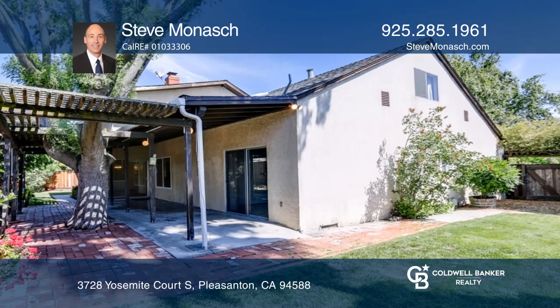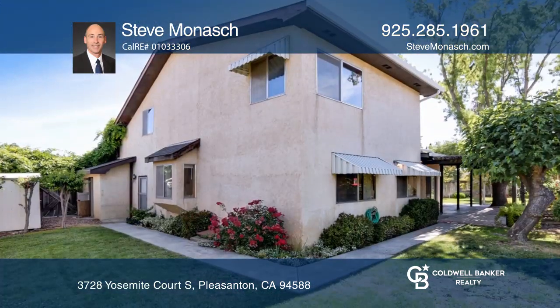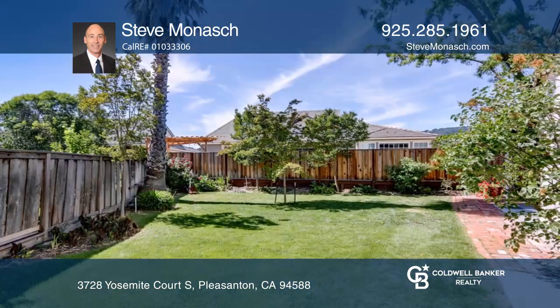Enjoy being close to schools, parks, trails, restaurants and shops, as well as highways 580 and 680 and BART.